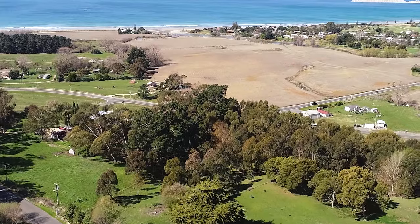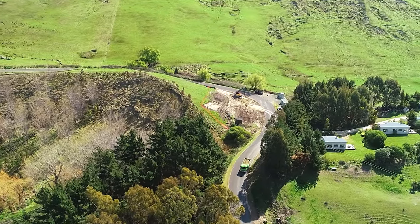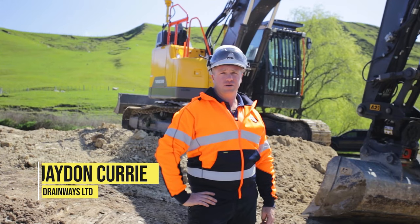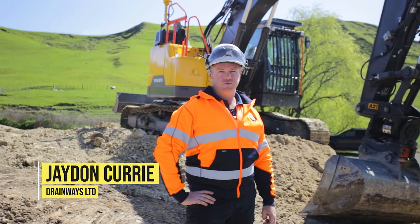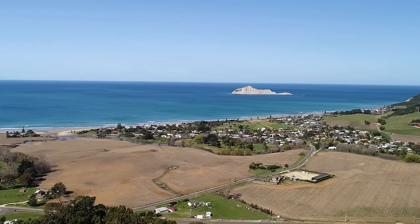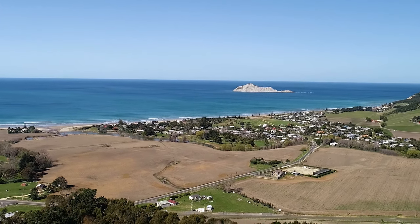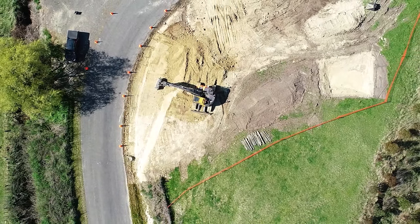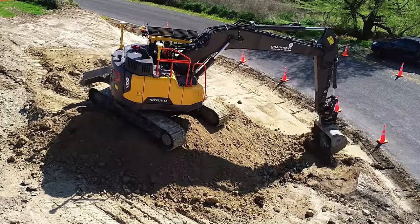I'm Jaden from Drainways Contracting. We're a local Hooks Bay based company, been here all our lives doing civil drainage and earthworks. We do a lot of work around the bay with regards to three waters and subdivisions, council drainage — we cover the bases in that sense.